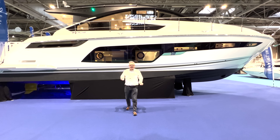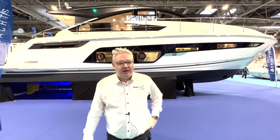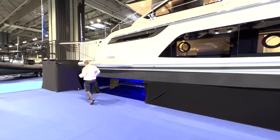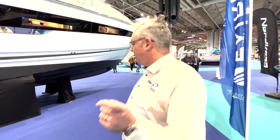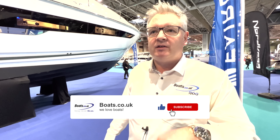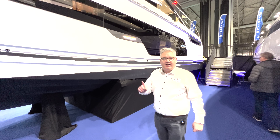This is the brand new 2022 Fairline Targa 50 GT. GT means glass patio doors, and it's IPS powered. It is huge — look how big this boat is. If you like the videos, press the subscribe button because we need more subscribers — it clicks an algorithm and makes it really good. Anyway, let's jump on board and do the full tour.